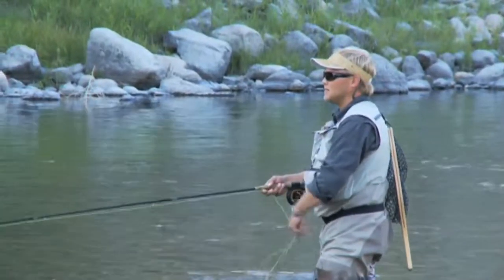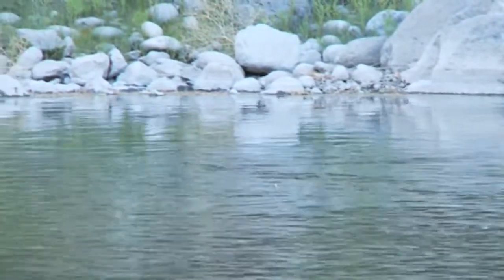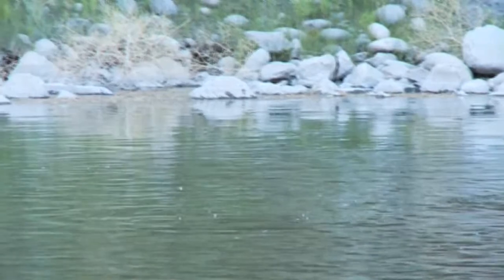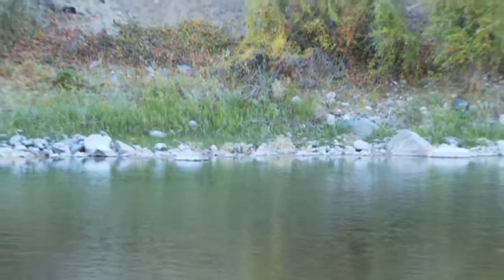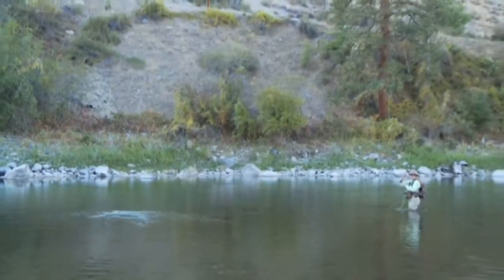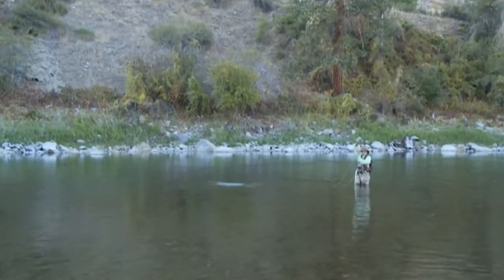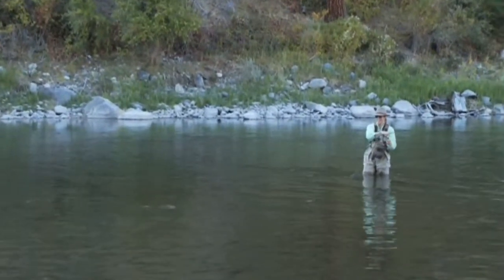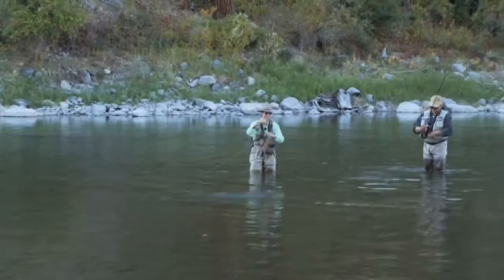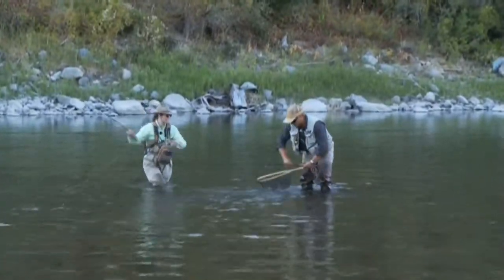Did you see that? Sure did. I should put it on a dry fly. That's like the fourth rise I've seen recently. They're starting to come up. See that one? They're all over — they're just turning on right now. That's him! That's on the nymph! I'm just going to watch. I'm going to try to learn something.